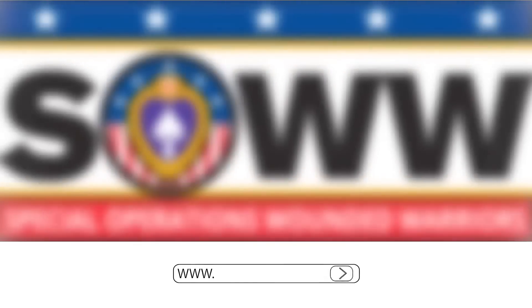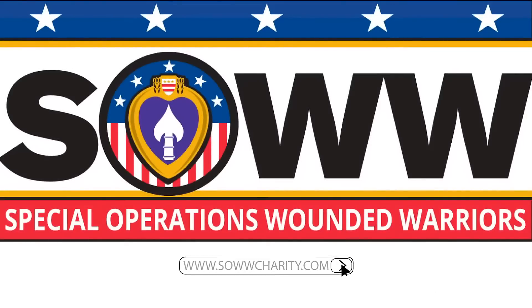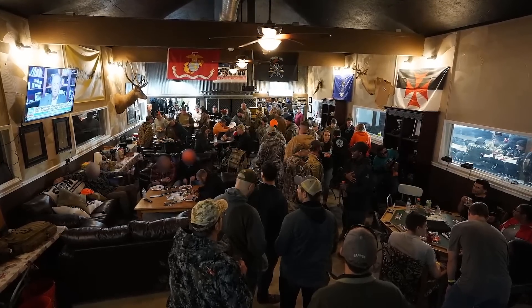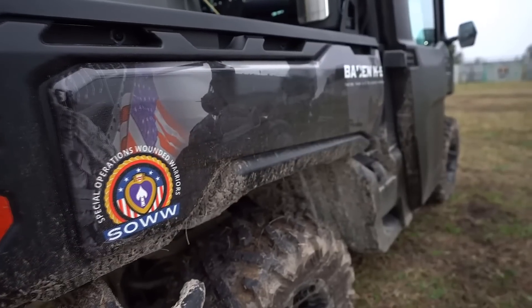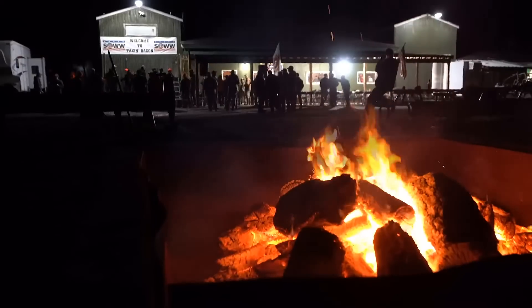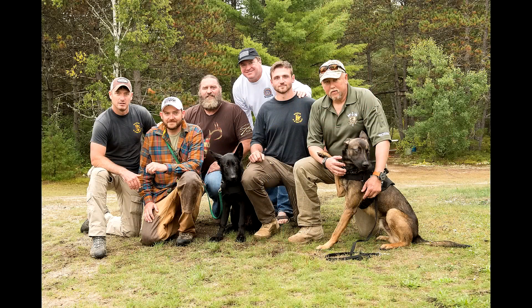Special Operations Wounded Warrior is an awesome group of people that take veterans who have seen a lot of terrible things in combat on wonderful adventures, give them some good camaraderie and brotherhood with their fellow veterans, and take their mind off the terrible things they've seen to help them heal. Getting out in the outdoors and hunting and fishing and all this awesome stuff is so important for our veterans who have dealt with so many terrible situations in their deployments. Their lives have been turned upside down, and this is a great way to support a wonderful group of people.